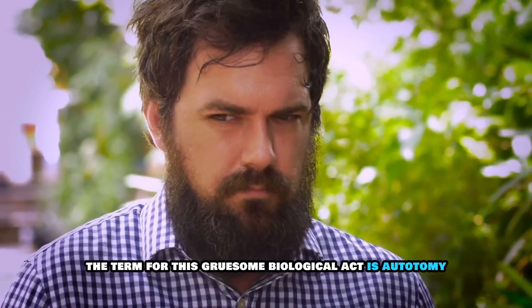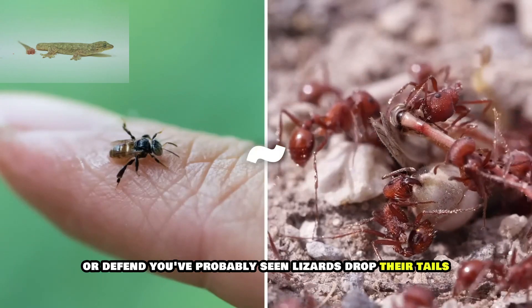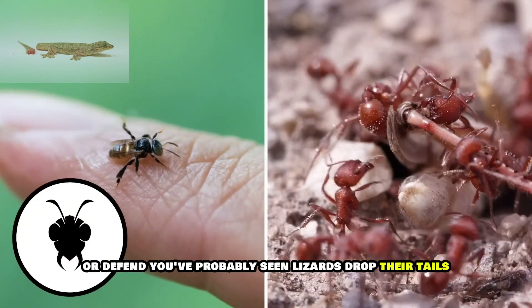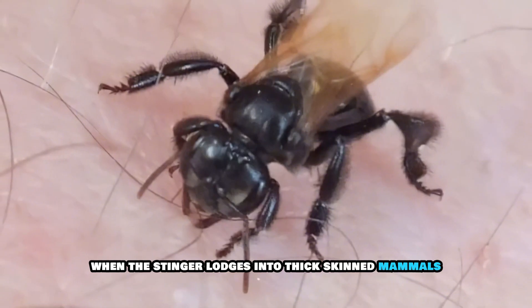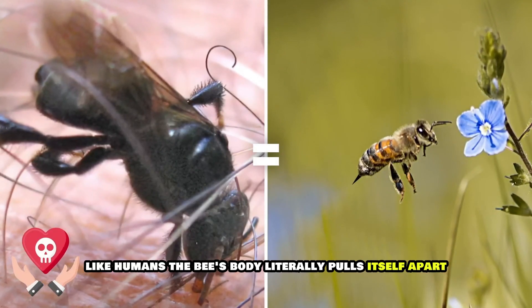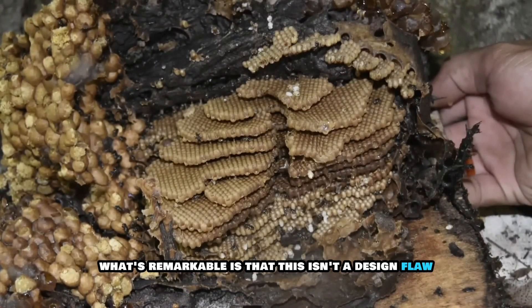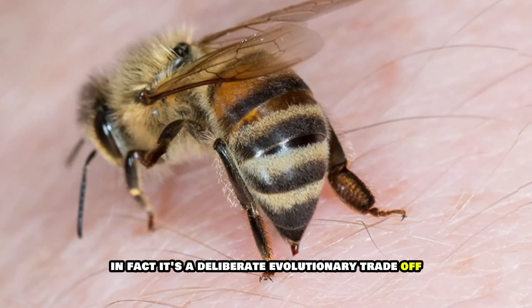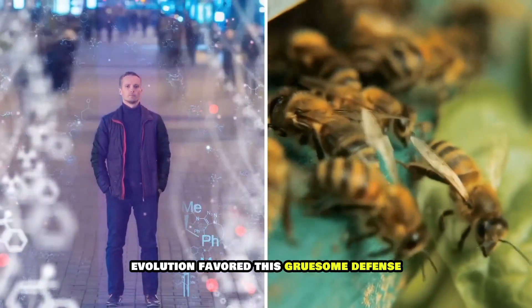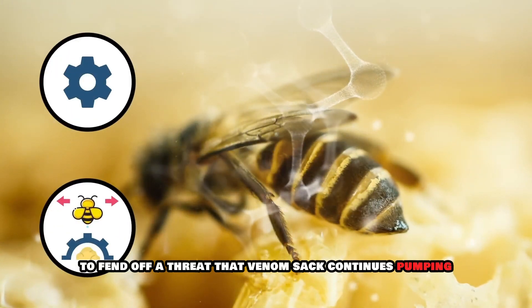Two: nature's self-destruct mechanism. The term for this gruesome biological act is autonomy — an animal sacrificing part of its body to escape or defend. You've probably seen lizards drop their tails. For bees, the price is higher. When the stinger lodges into thick-skinned mammals like humans, the bee's body literally pulls itself apart trying to escape. What's remarkable is that this isn't a design flaw — it's a deliberate evolutionary trade-off.